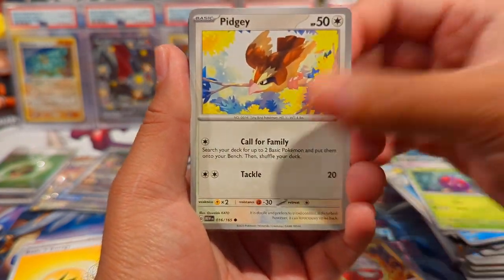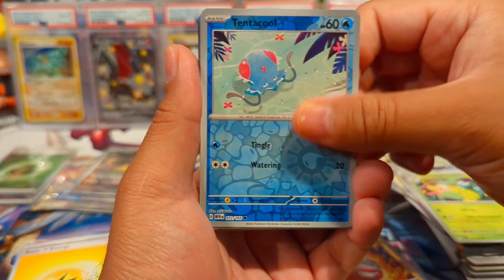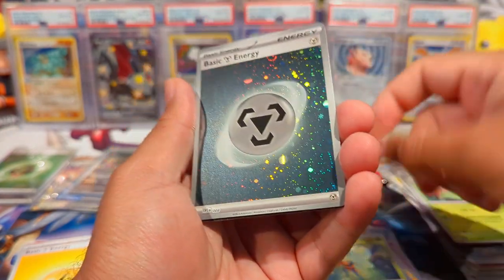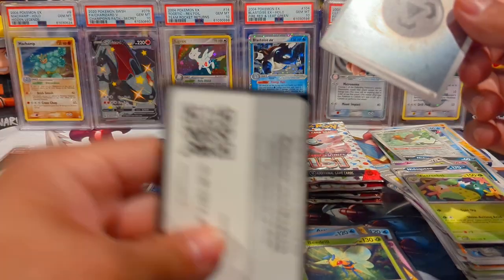Lickitung, Venonat, Pidgey, Poliwhirl, Magneton, Nidoqueen, Victory Bell, Tentacool Reverse, Spearow Reverse, and then a Beedrill Holo. Hey, but we do have another Metal Energy. Nice. And there's your code.